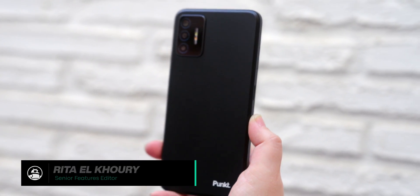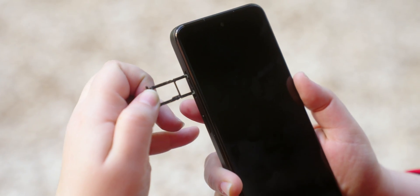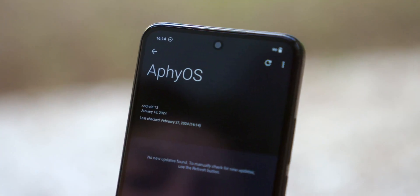The PUNKT's hardware specs don't really matter here, but I'll point out that it has a 5,500 mAh battery, a 3.5mm headphone jack, and microSD card support. The biggest talking point here is Apostrophe OS.